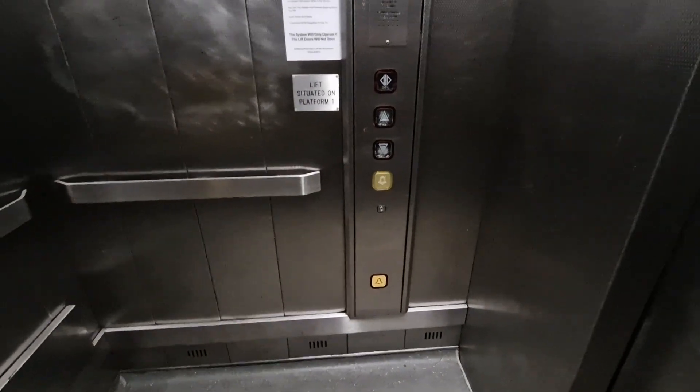Platform level. We are at platform level. Stand clear, door opening.